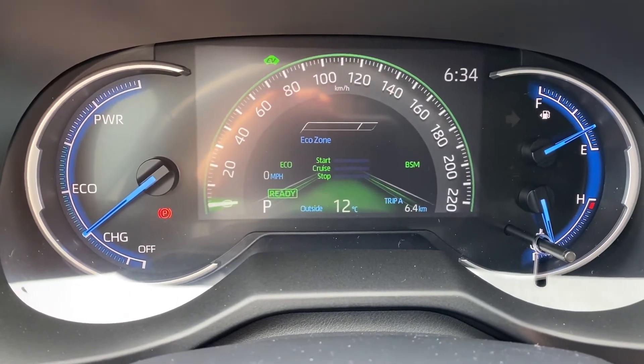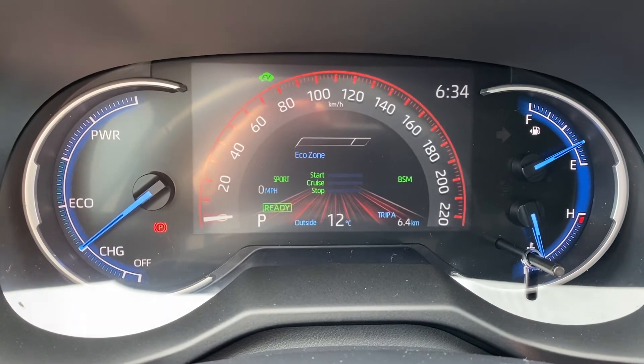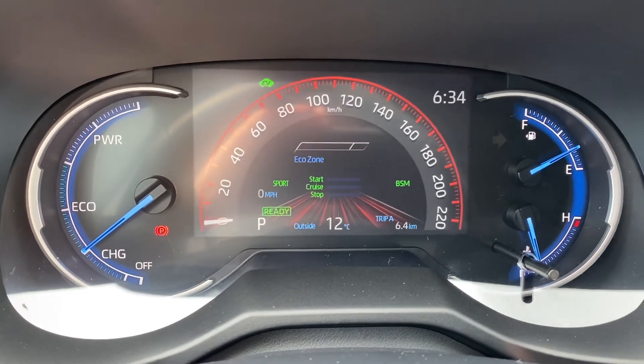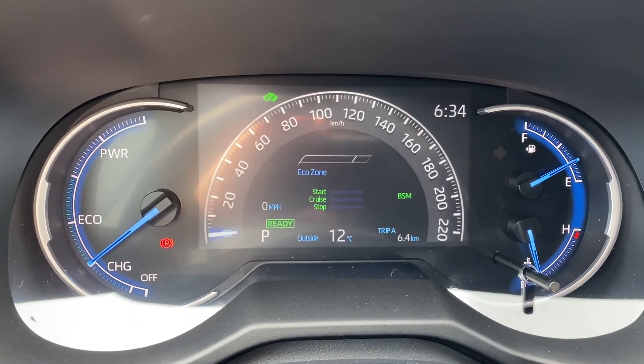If I turn it to the right to sport, it now says sport on the left and the instrument cluster is accented in red. If I press the center of the button for normal, it now goes back to its traditional coloring scheme.